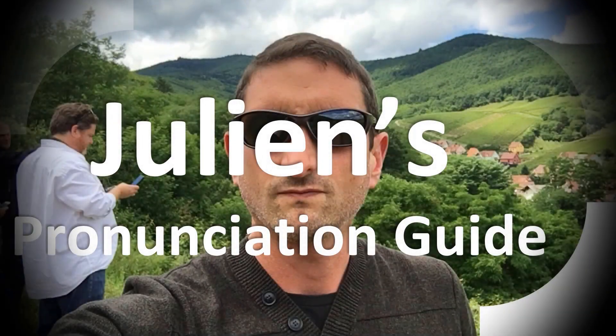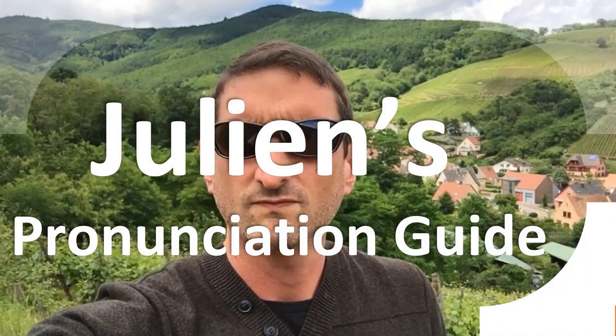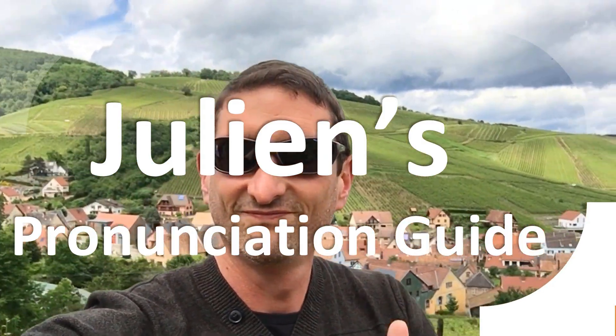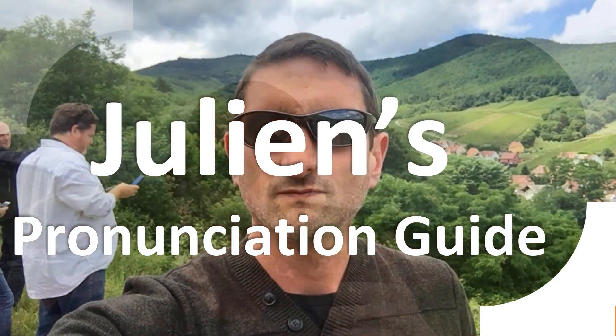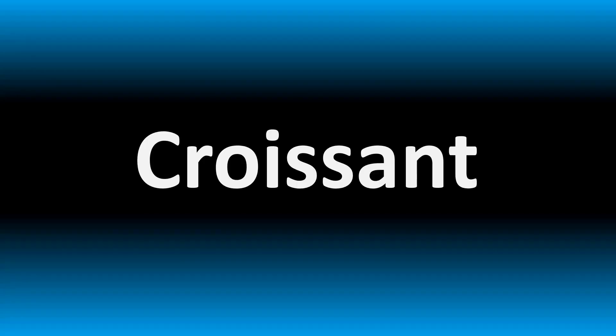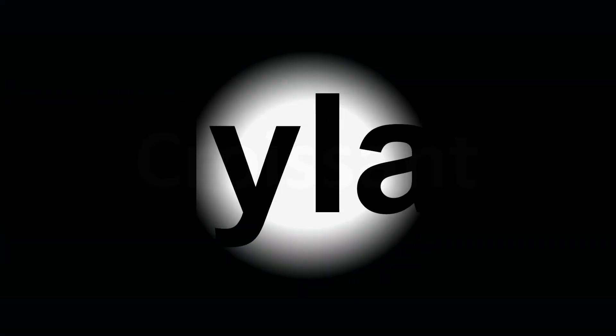You are looking at Julian's pronunciation guide, where we look at how to pronounce better some of the most mispronounced words in the world, like this other curious word. We are looking at how to pronounce this name. How do you say it correctly?